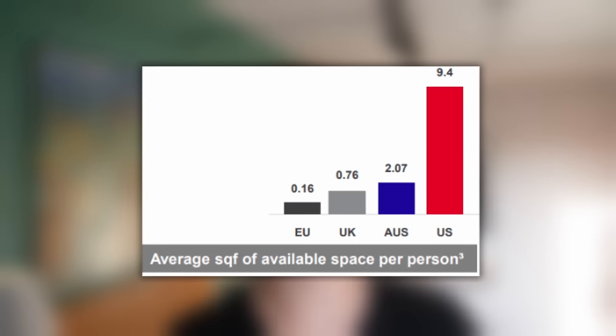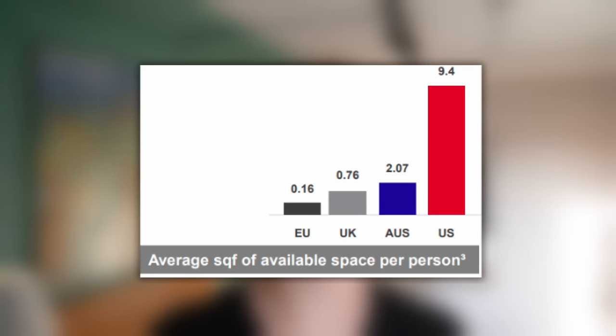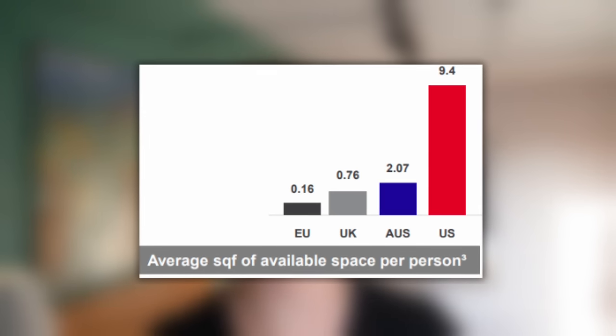Right now, there's still about 10 times less storage space per capita in the UK than in the US, and about 40 times less in continental Europe than in the US. Yet the concept is rapidly growing in popularity, allowing Big Yellow Group to develop new properties and earn close to 10% initial yields on cost, which represents a large spread over its cost of capital.